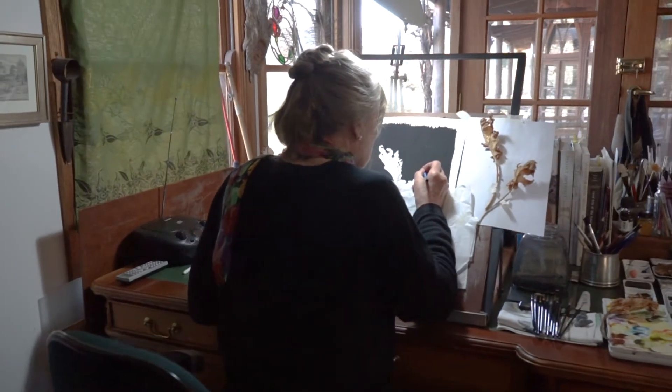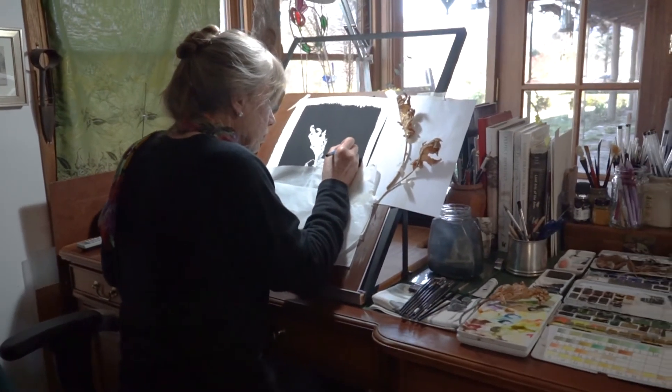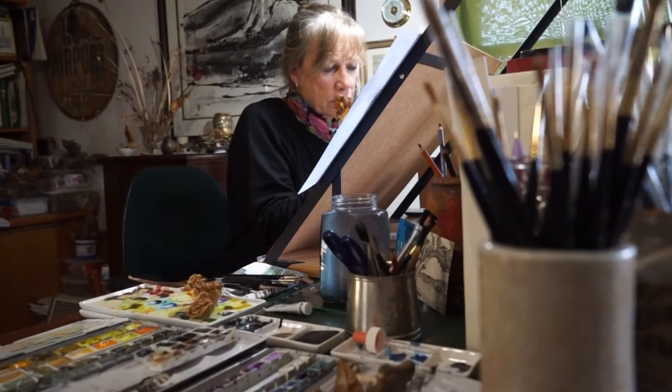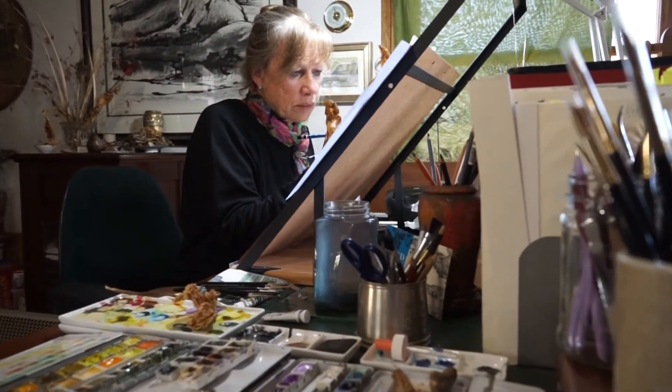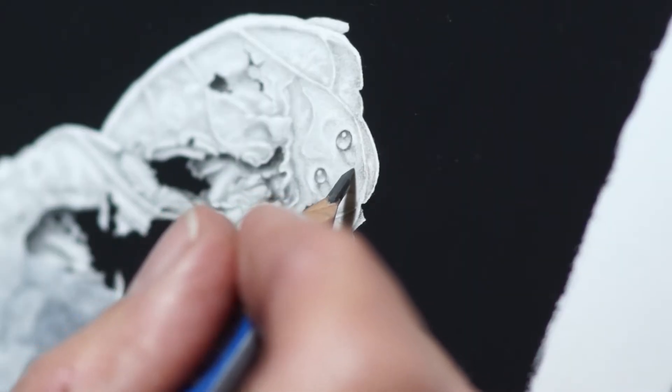My work is botanically based, but it's not scientific botanical art — it's more botanical art. While the plants are very accurate and the insects I paint are very accurate, I'm not seeking to paint all aspects of the plant.